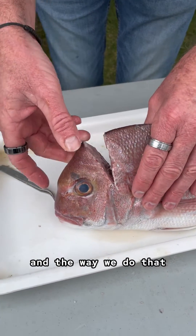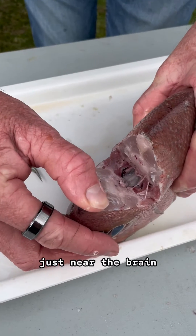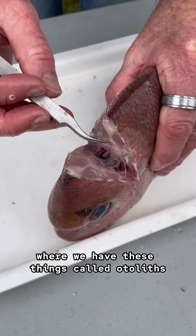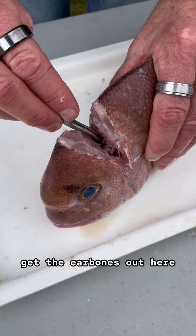The way we do that is we try to get inside the brain. Just near the brain, there's what's known as an auditory capsule, where we have these things called otoliths, or they're the fish ear bones. So I'm just going to get the ear bones out here.